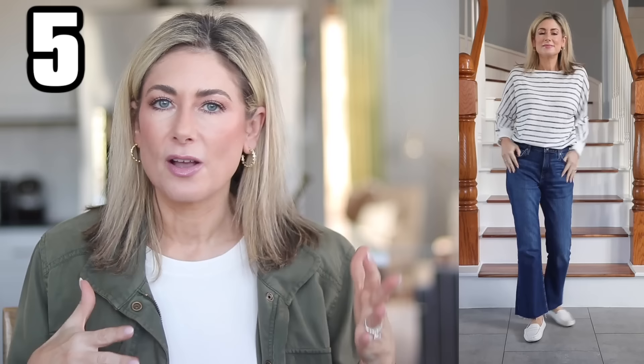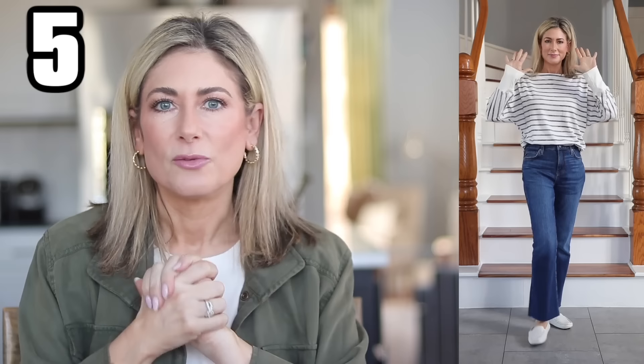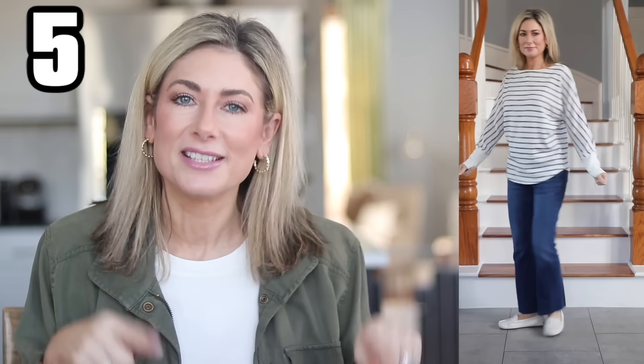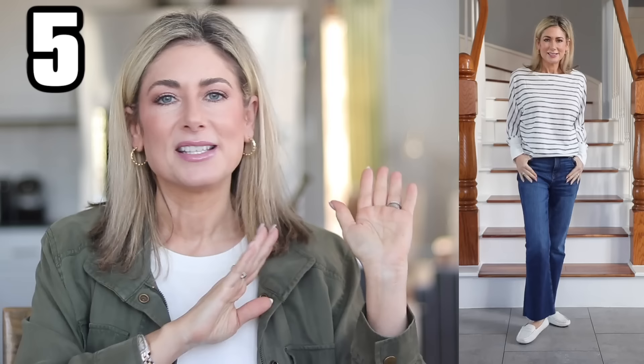I have another Caslon top for you — this is their Dolman sleeve top. I have it in the navy and white stripe; it also comes in a really light blue and white stripe. It's a polyester rayon blend, so it feels like a viscose or Tencel feel — really, really soft. It's almost like an uber lightweight French terry. I think it looks great with jeans, but it's going to look great with my Tencel joggers and linen pants as we move into the warmer months. It'll look cute with some shorts tucked in, you can wear it untucked. It's a really flattering fit.